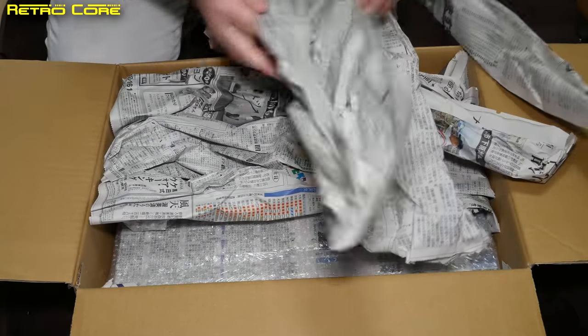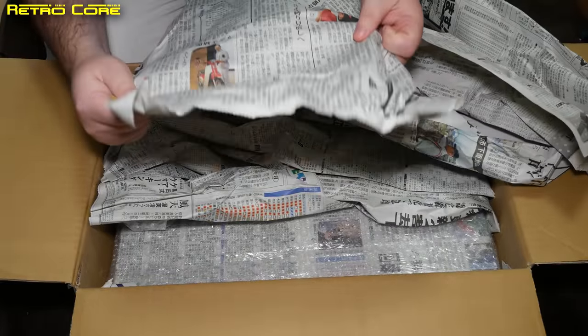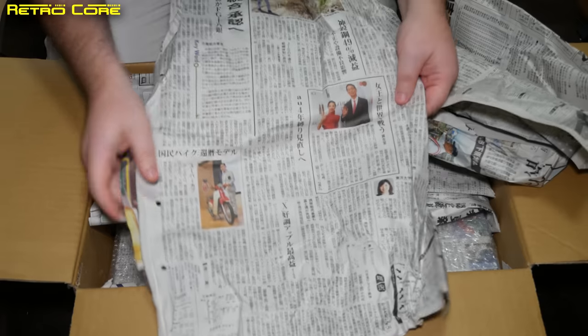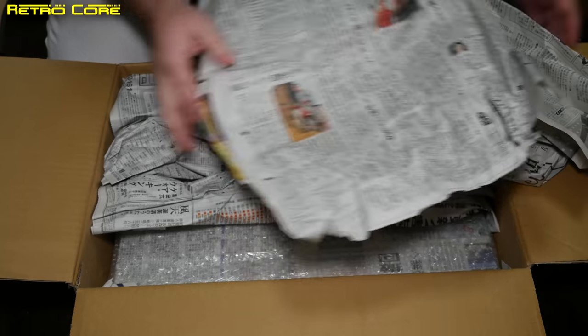There's a lot of Japanese newspaper in here. And what have we got here? An article on the old Super Cub bike — Honda's most reliable bike of all time.